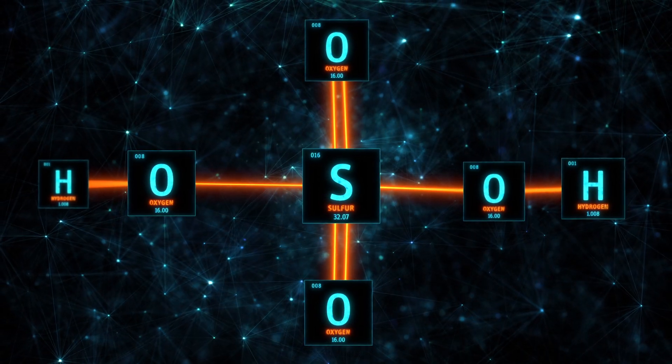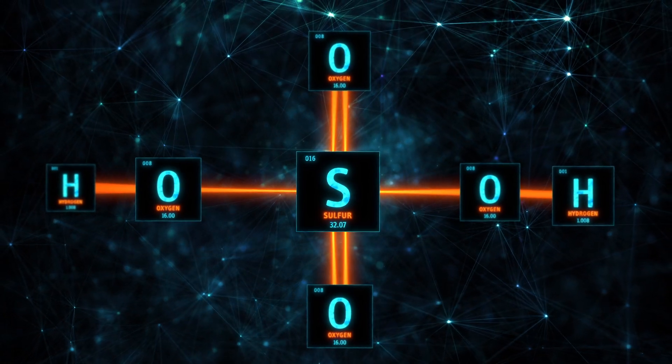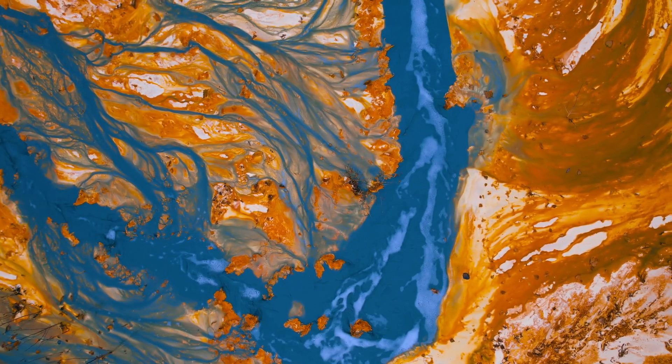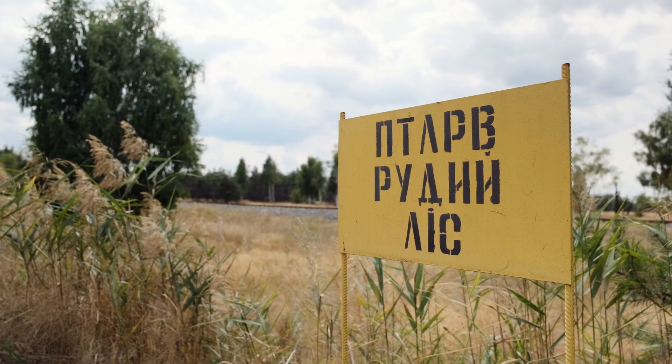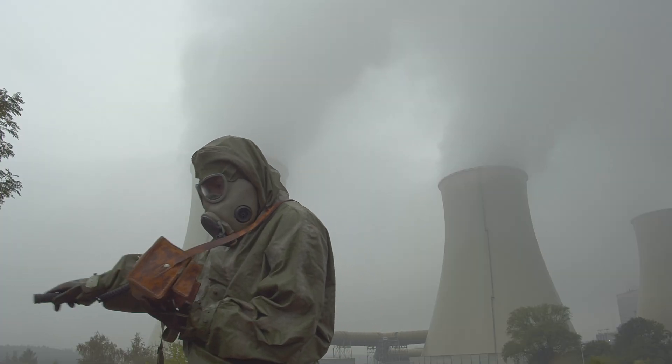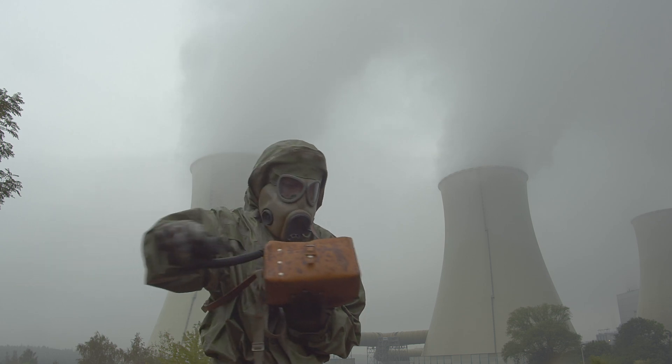Sulfuric acid is injected in mines to extract uranium. This is a hazardous, dangerous process that often involves radioactivity leaching into the groundwater of the area. It's fast, it's cheap, but it is unsafe. This method is both dangerous for the miners and for the surrounding areas as the water in the area becomes contaminated. Alleged child labor and terrible pollution are two factors that would make anyone think twice about supporting the industry abroad.